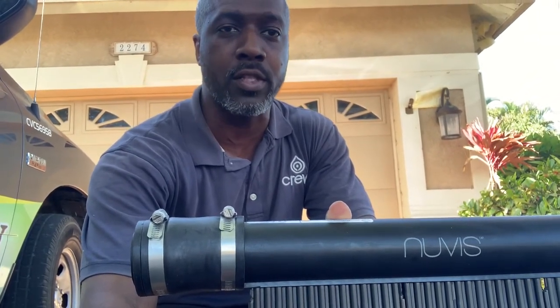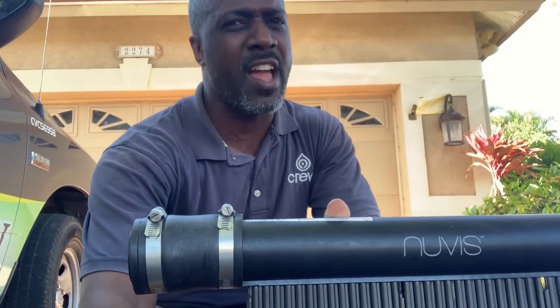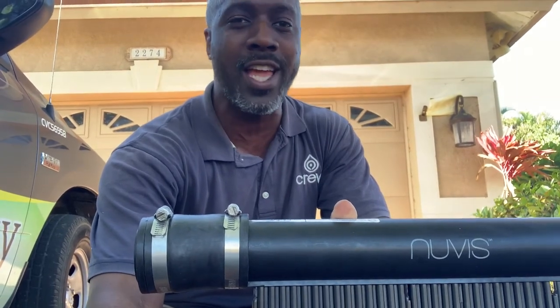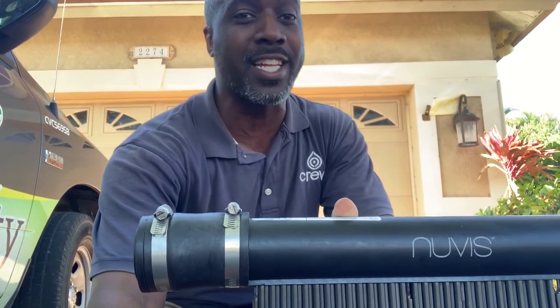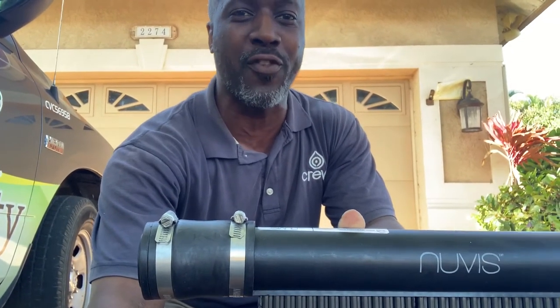For this installation we're going to be using Nuvis solar pool heating panels. Nuvis are a high quality panel. One of the key things about Nuvis is they have a stringent program to make sure all the people installing their panels use proper techniques, ensuring the panels are a lasting feature for pool heating for years to come.